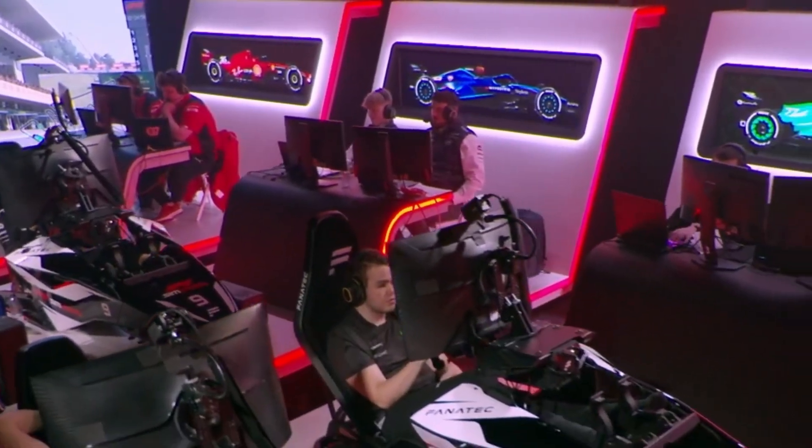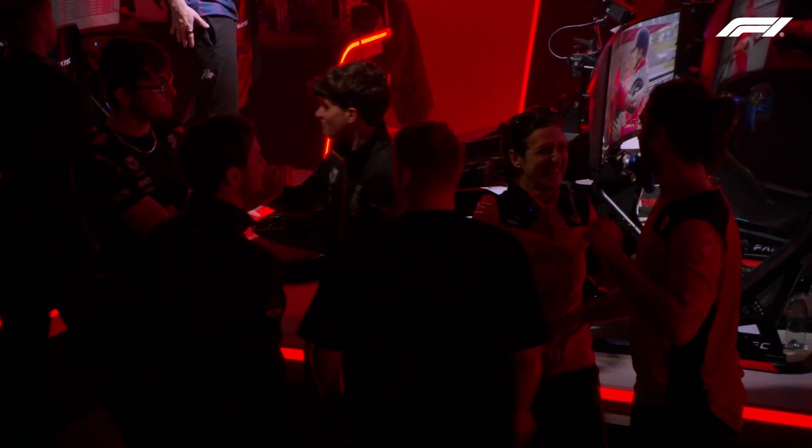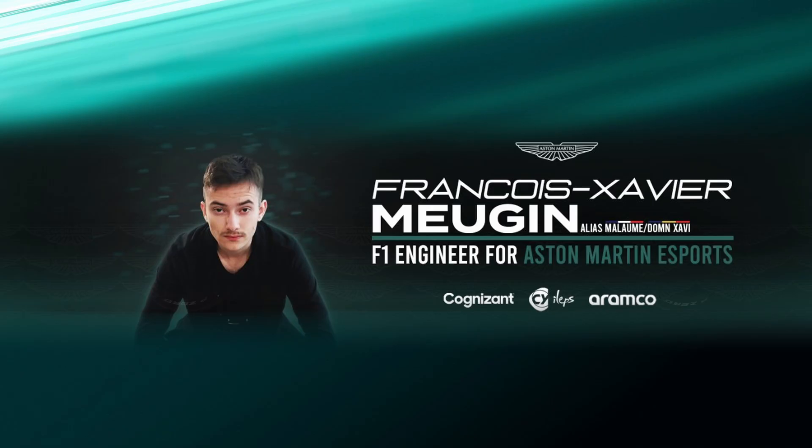And that about wraps it up. But there's so much going on behind the scenes that we don't know about yet. So the next time you watch an official F1 eSports race and you see the engineers in their little booth, remember that it is a team effort. Shoutout to my friend François-Xavier Meurgin who helped me put this video together. If you liked the video, subscribe so you don't miss out on videos just like this one. This is FormulaKai signing off — I'll see you very soon. Bye bye.